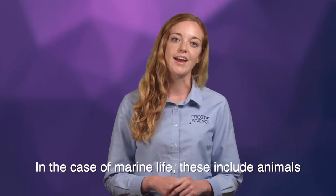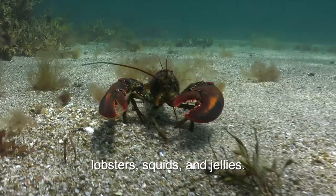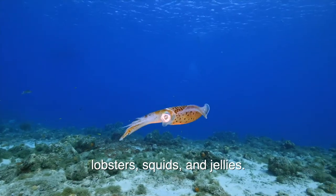In the case of marine life, these include animals such as sea stars, crabs, lobsters, squids, and jellies.